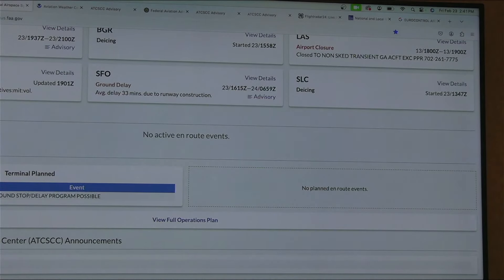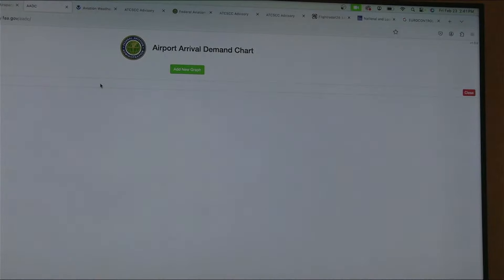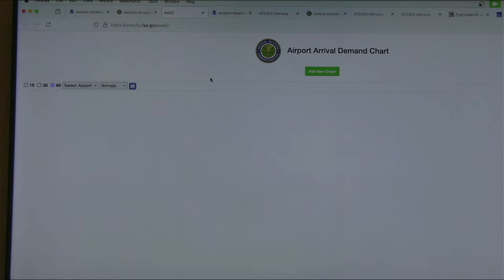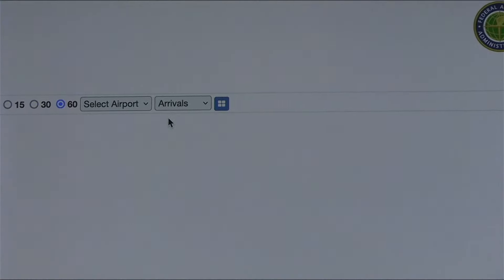Beyond the full operations plan, we talked about airport demand. You can go to this icon, click on it, select an airport — since Carolina Aviation is still watching and has a show tonight, let's go to RDU and zoom in to see what the arrivals are.